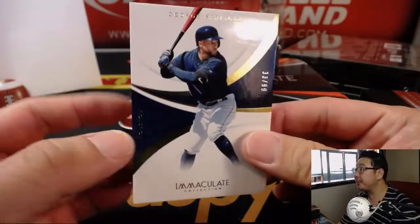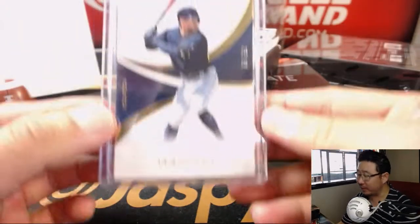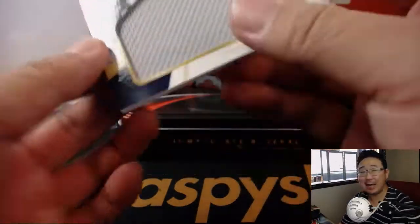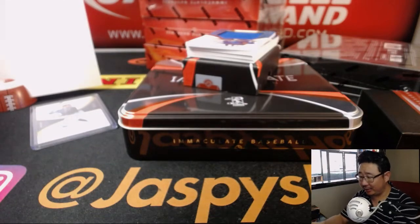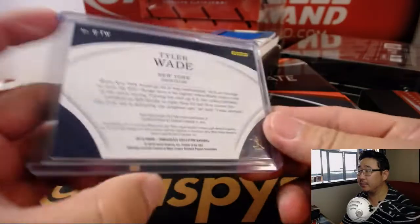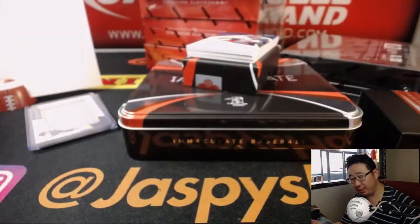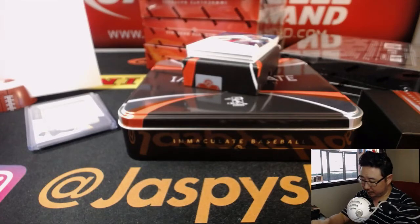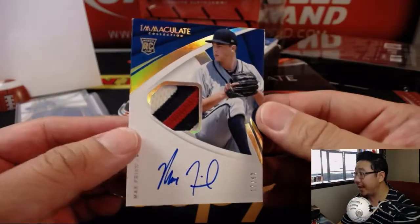We've got George Springer, 33 out of 99 — Joe Kroll with number three. I think George Springer just jammed up his thumb in L.A. over the weekend. 65 out of 99, Tyler Wade for the Yankees — number five going to Bruce. Yankees struggling against the Red Sox over the weekend. 37 out of 99, Vlad Guerrero Jr. for Rich — future of Blue Jays baseball right there. Three more to go — nice patch, nice auto, Max Fried, 17 out of 49. Rich with number seven.